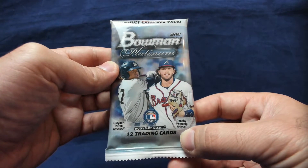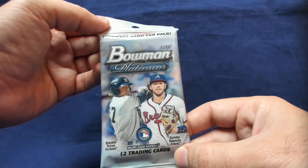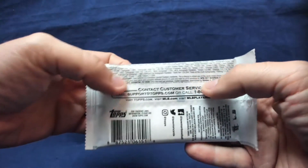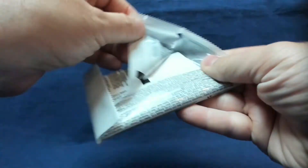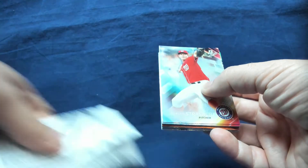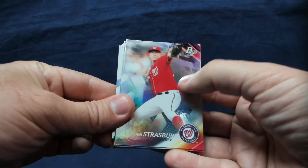There are 12 cards per pack and one exclusive prospect card per pack. Looking at the odds, an autograph is 1 in 41, so that's not horrible — worth a shot. If these were readily available I probably would have shied away, but considering they've been pretty tough to find, I figured give it a try.